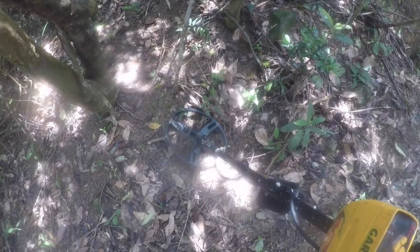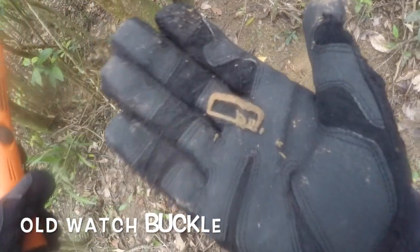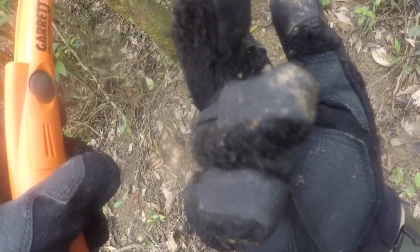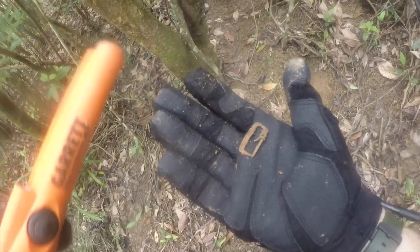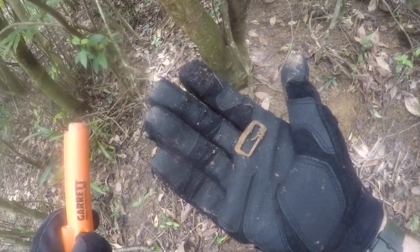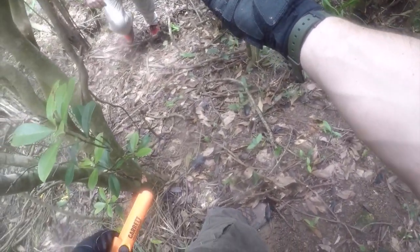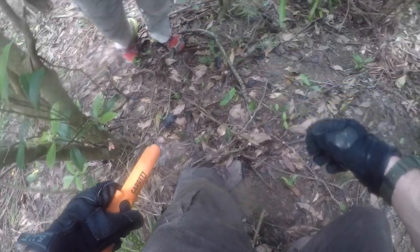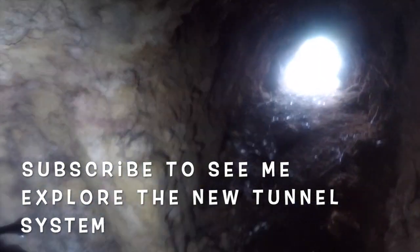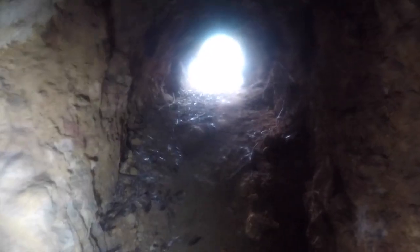It looks like I might have a good signal, a good target here. Let's dig it out. Looks like a piece of webbing or a watch or something, I'm not sure. It's very thin. I don't know if it's a bit of webbing or what it is. It looks like a bit of a watch strap. I'm not sure.